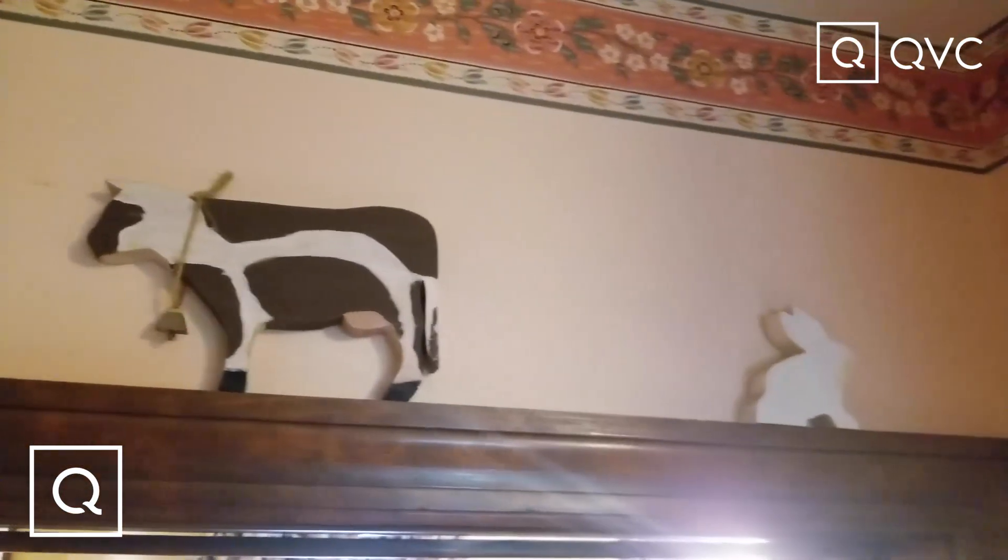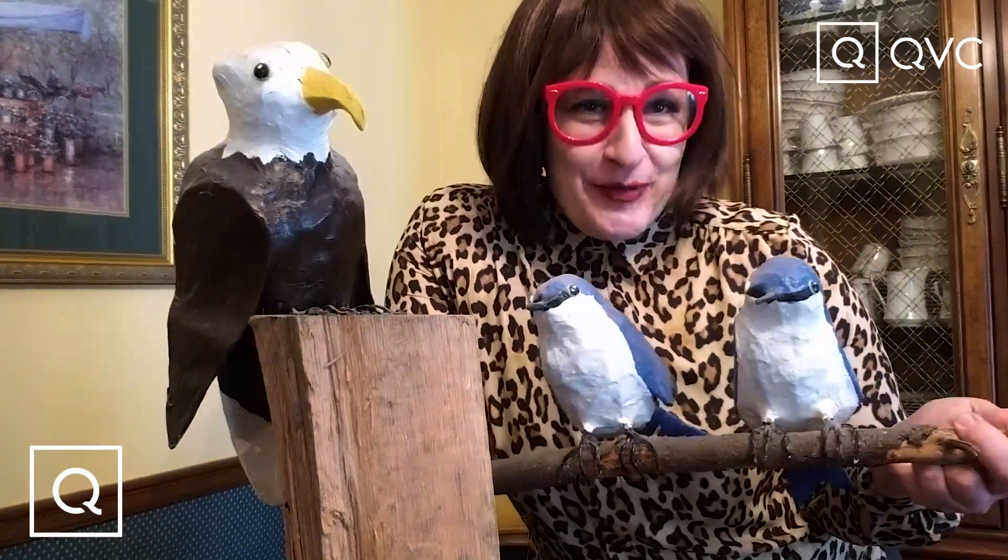Let's talk paper mache bird sculptures — these are handmade, a little bit dull from the dust, for just $29.99. Oh come on, Lisa! And that has been another episode of 'Welcome Home with Lisa D' on QVC quarantine edition — please get me out of here, please!